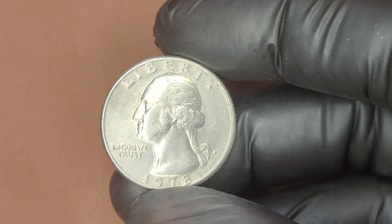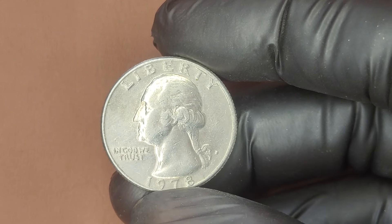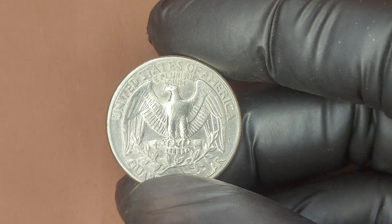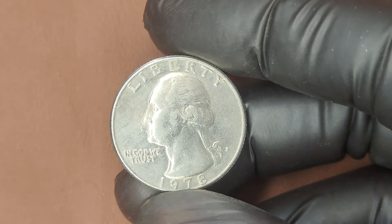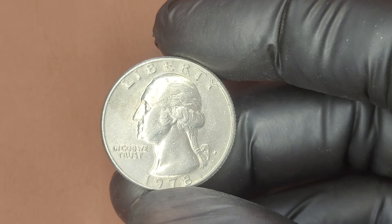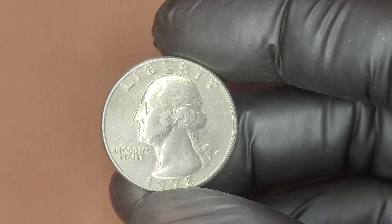We're diving into the fascinating world of the 1978 D Washington Quarter. Could this everyday coin be hiding a fortune? The Washington Quarter was introduced in 1932 to commemorate the 200th birthday of the nation's first president, George Washington. The design stayed largely the same until 1999. Today we're specifically talking about the 1978 Denver Minted Quarter, also known as the D Quarter.